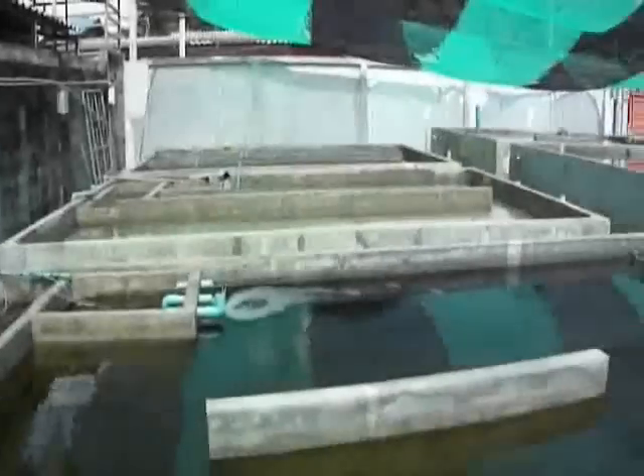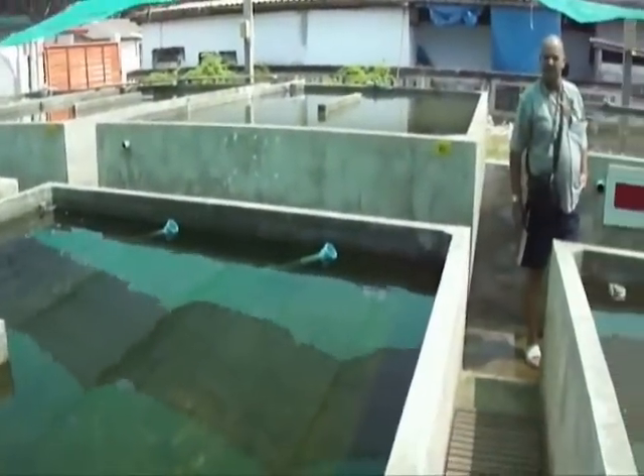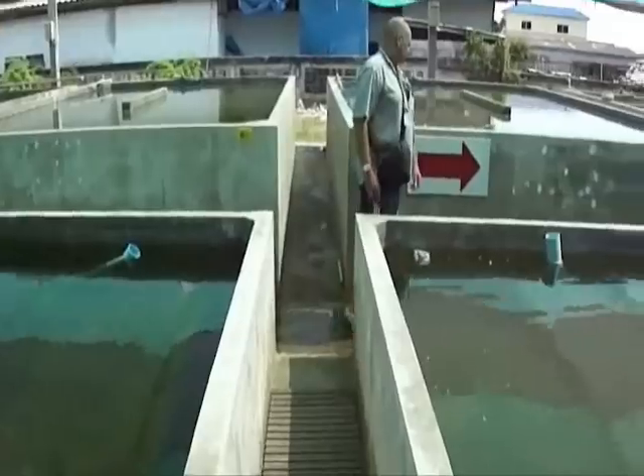I don't know if you can see this, but these are clownfish fry, and they're only about 5mm. I've got it on my macro lens - have a look at them. This is obviously where they put all the fry and then grow them on, and then obviously either sell them or release them back into the sea.